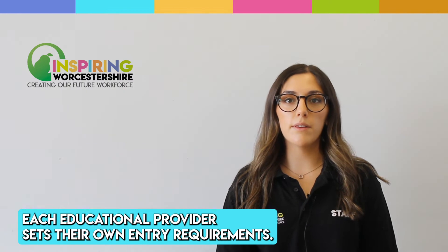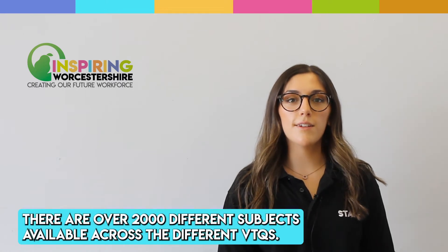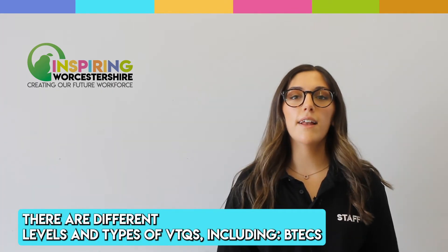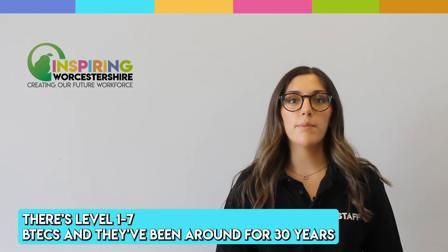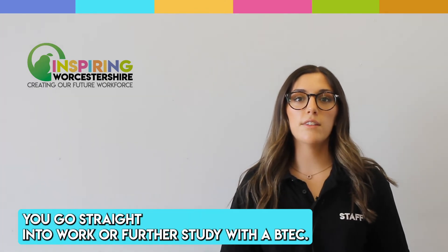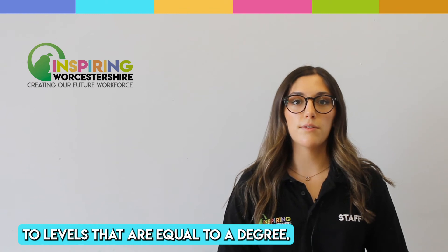There are different levels and types of VTQs including BTECs. There are Level 1 to 7 BTECs and they've been around for 30 years and are designed to give you the skills that businesses are looking for. You could go straight into work or further study with a BTEC. There are options at many levels, everything from below GCSE to levels that are equal to a degree.